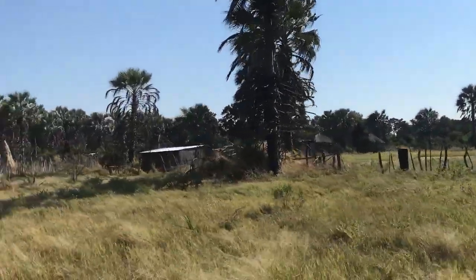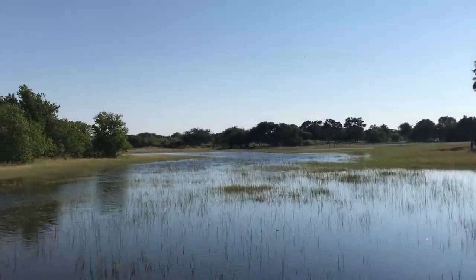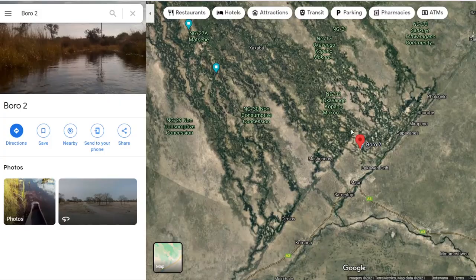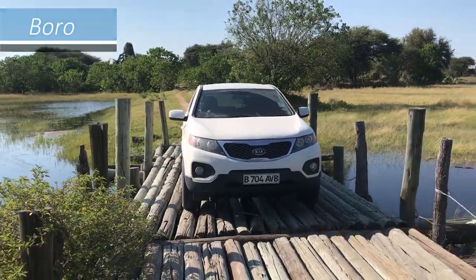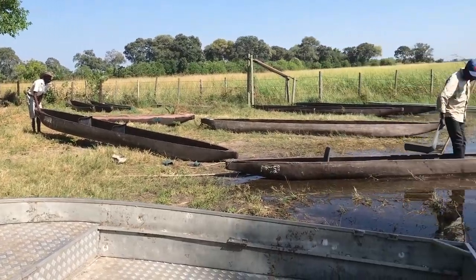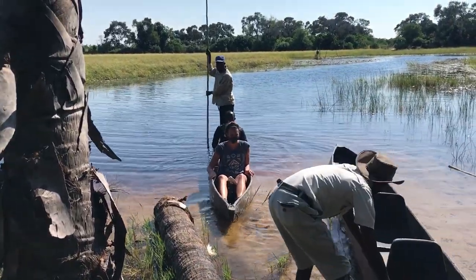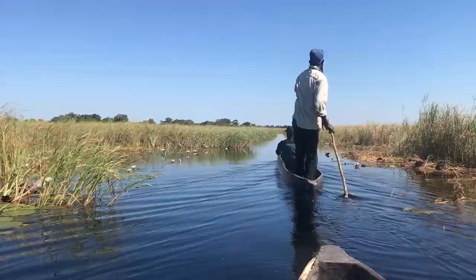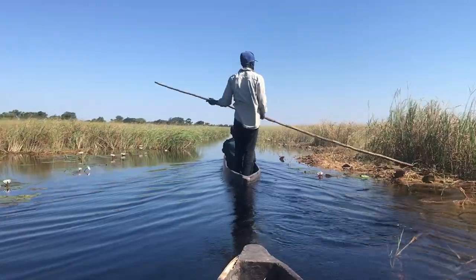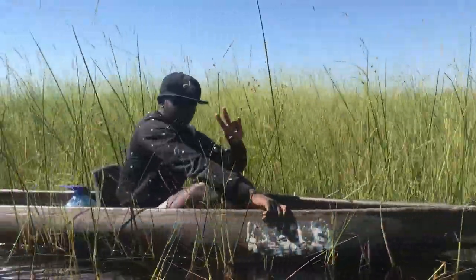From Maun, we made another day trip to Bora, the tiny hamlet at the end of one of the delta's many fingers. From here, we went on a boat trip along the Bora river, together with a local guide from Bora. The boats, which are traditionally made out of hollowed out tree trunks, are called motoro. Nowadays, they use mostly fiberglass motoros, which last much longer.